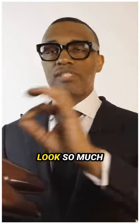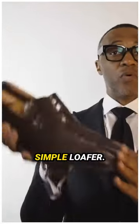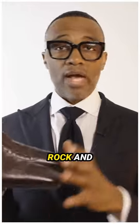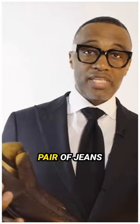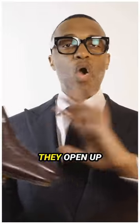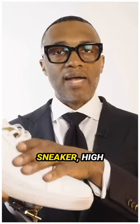Monk strap shoes have the benefit of being a dress shoe while making you look so much different than any other guy on the street. Next, a simple loafer. You can rock and wear loafers with a suit, but when you're wearing them with a pair of jeans or a great pair of trousers, they open up your wardrobe immensely.